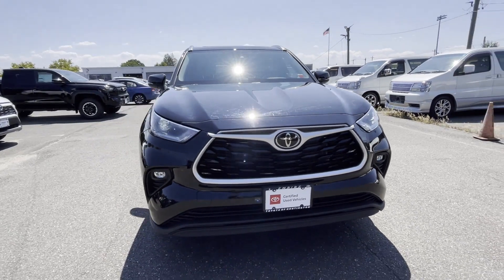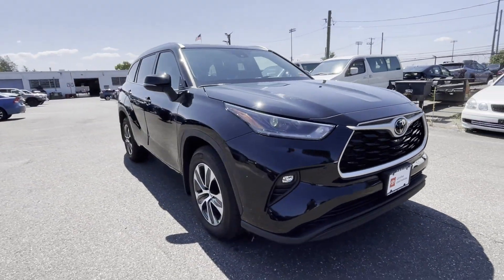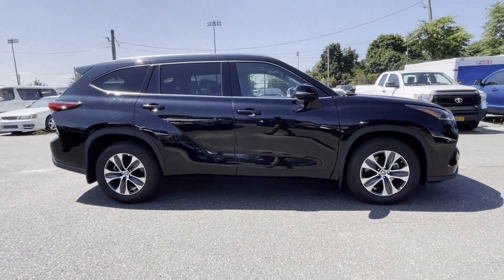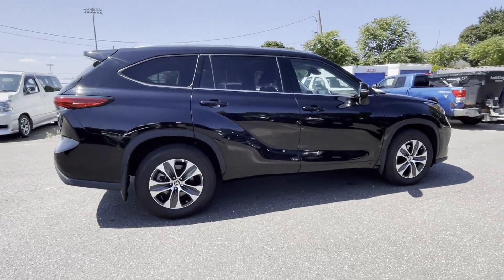2021 Toyota Highlander. With less than 11,000 miles on the odometer, this SUV offers space as well as power and performance.